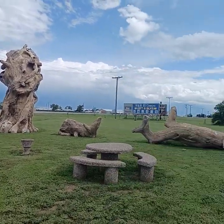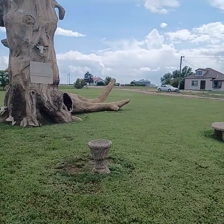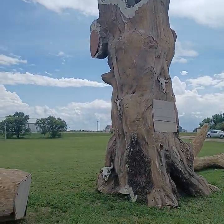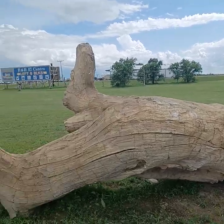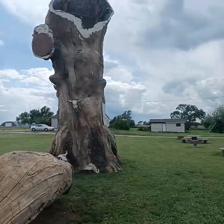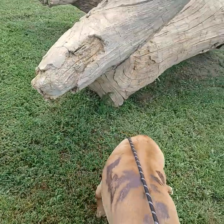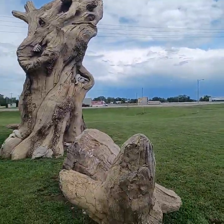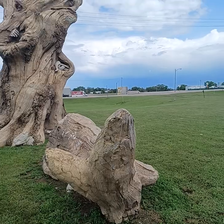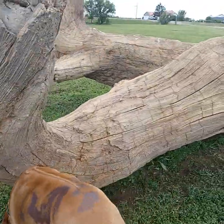We have some rather odd wooden sculptures here. Are these concrete? See the wire rebar? They're hollow, apparently. It's like sculptures or something.